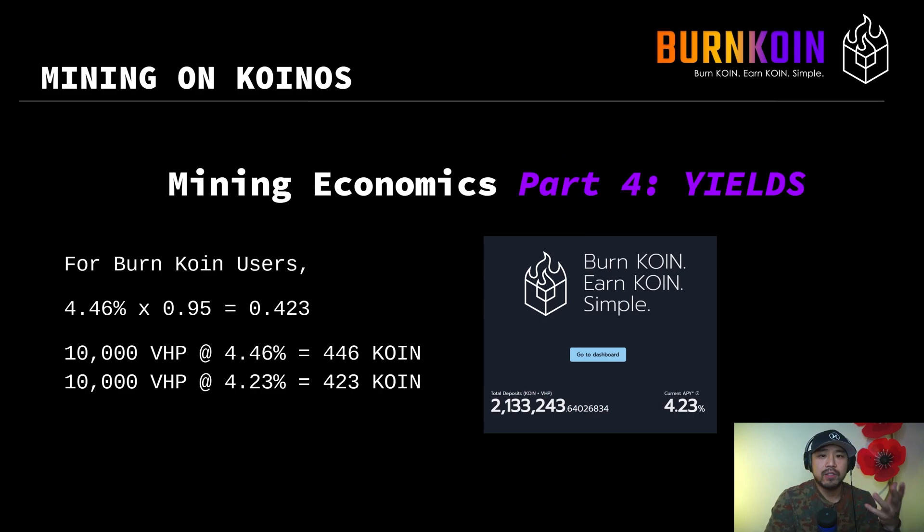For BurnCoin users, how do you get the APY shown on burncoin.com? With a solo mining yield of 4.46%, BurnCoin takes a 5% operator fee of your reward, so you multiply the solo mining yield by 0.95 and you get 4.23% — that's exactly the number shown on the BurnCoin dashboard. If you burn 10,000 coin and get 10,000 VHP, as a solo miner you'd earn 446 tokens at the end of the year at 4.46% APY. Joining BurnCoin as a mining pool, that same 10,000 VHP gives you 4.23% yield, earning 423 coin. That 5% difference is the operator fee you pay BurnCoin to run the mining node for you. As coin price increases, it's likely the 5% fee will be adjusted to match conditions.